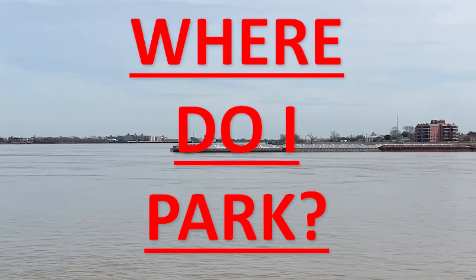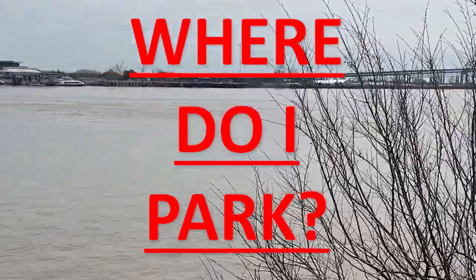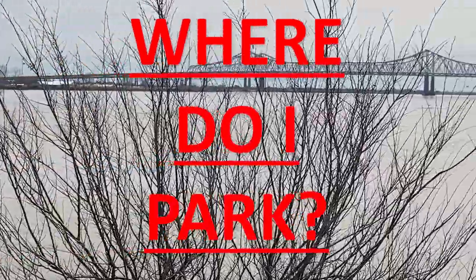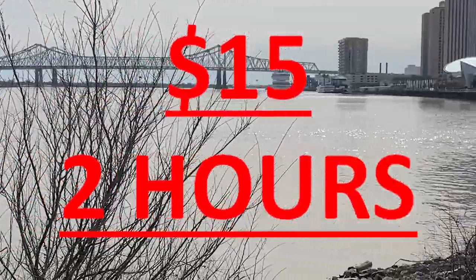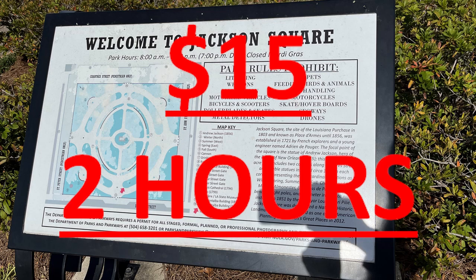First important thing: where do I park? There is a very, very long parking lot. It's paid parking between the Mississippi River and exactly where Jackson Square is. We parked there. It was $15 for two hours. The pay machines take cards and cash, or there is an app. There's plenty of space, even when it's busy.